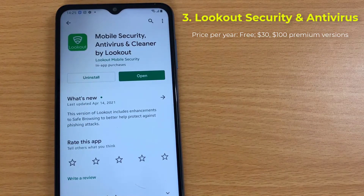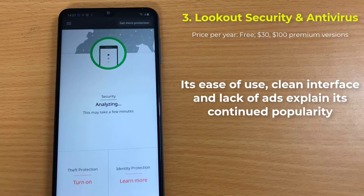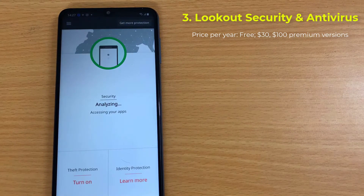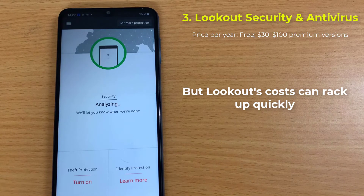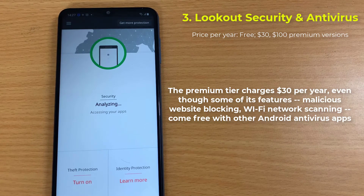Number 3: Lookout Security and Antivirus. Lookout Mobile Security, now rebranded as Lookout Security and Antivirus or Lookout Personal, was one of the first Android antivirus apps, and for a long time the best. Its ease of use, clean interface, and lack of bloat explain its continued popularity. But Lookout's costs can rack up quickly. The free tier is bare bones — it just scans for malware and locates lost phones. The premium tier charges $30 per year, even though some of its features — malicious website blocking, Wi-Fi network scanning — come free with other Android antivirus apps.